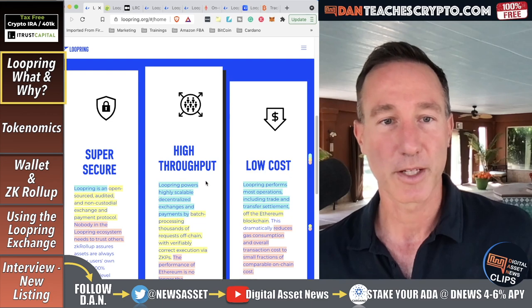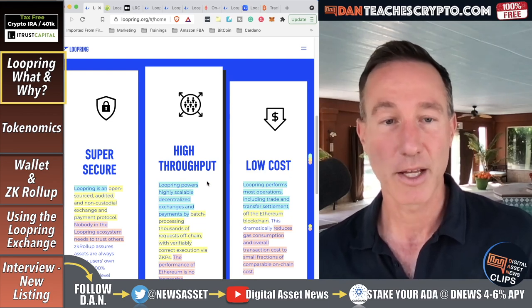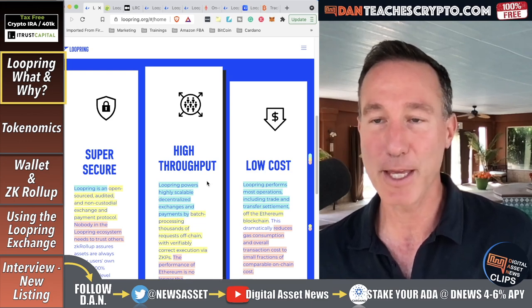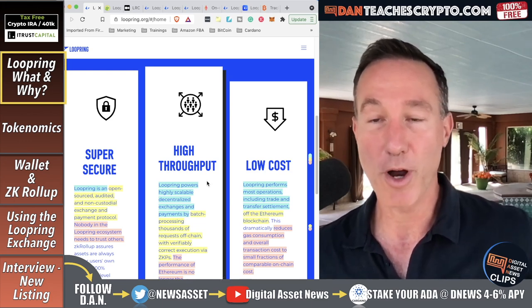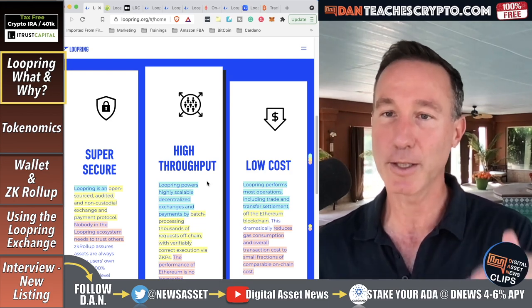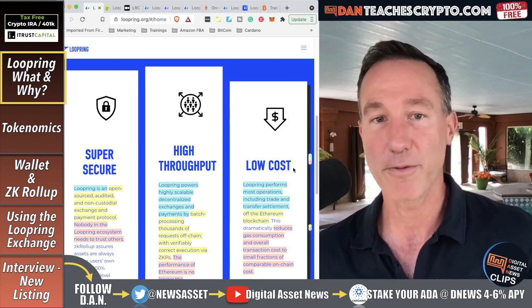Next, high throughput. Loopring powers highly scalable decentralized exchanges and payments by batch processing thousands of requests off-chain, with correct execution via ZKPs — zero knowledge proofs. The performance of Ethereum is no longer the bottleneck. They are a second layer solution on top of Ethereum, and they make things very cheap and very fast.